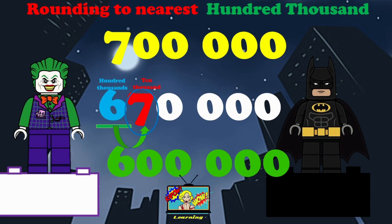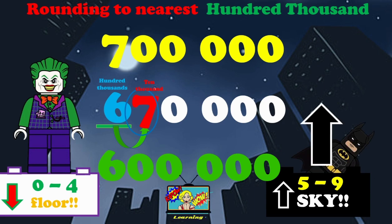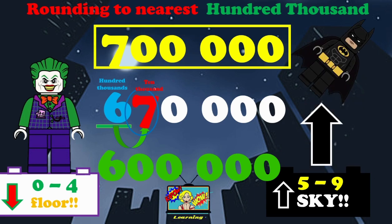We need to remember the rhymes. Remember: zero to four, we round down to the floor. Five to nine, we are going to round up to the sky. Look at that 10,000 — it's a seven. What do we do? Pause. We are going to round up to the sky, so the answer is 700,000.